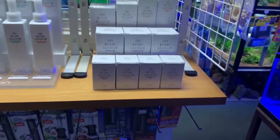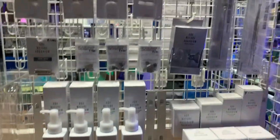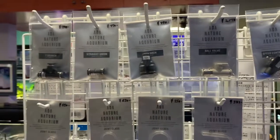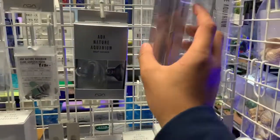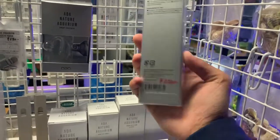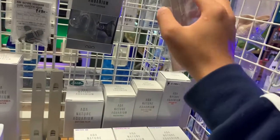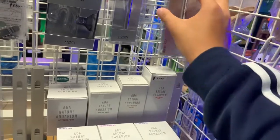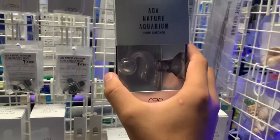And here's the ADA fertilizers, conditioners, all the extra stuff I see online. It's awesome — this is the pro brush. Oh, that's cheap — $30 or $35. Wow, yeah, I'm not surprised at this point, everything is so cheap. The ADA drop checker is $42.